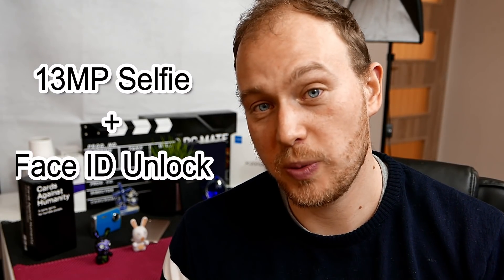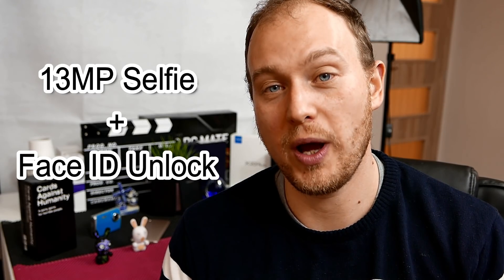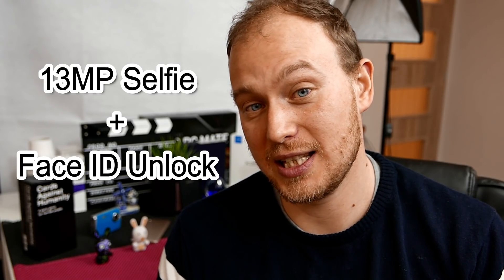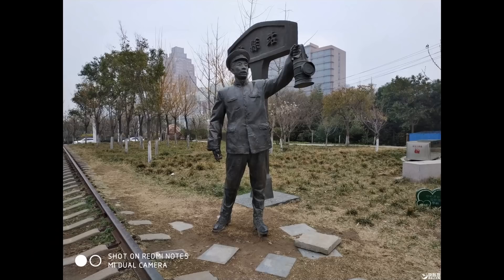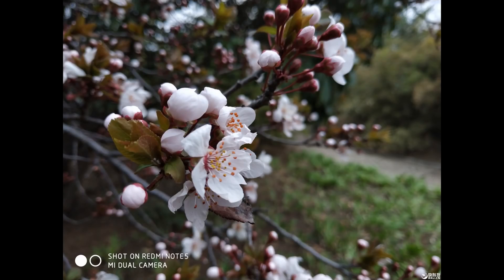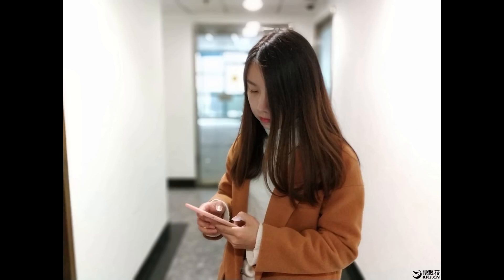The front camera has also been upgraded significantly to a 13MP shooter, compared to just 5MP on the Redmi 5 Plus. The Redmi Note 5 now also comes with a Face ID unlock feature, which the Redmi 5 Plus does not have. Here are some real shots taken with the Redmi Note 5's rear camera so you can see the vastly improved low-light performance, general detail, sharpness, less overexposure, and more natural colors. The portrait mode doesn't look that great, as it's done by software and the second camera doesn't appear to be used for it.